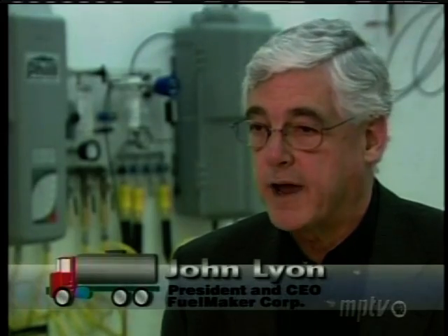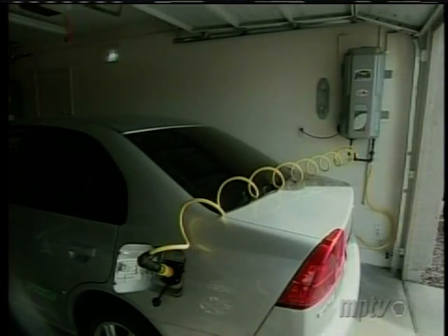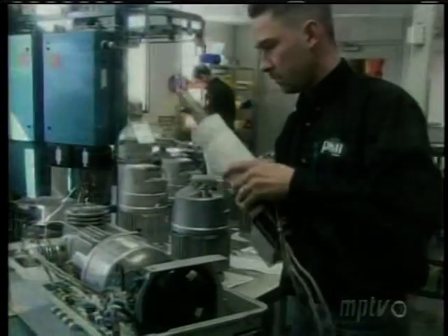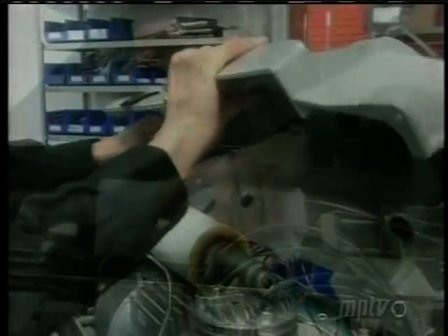The vehicle refueling appliance — Phil, or the VRA — takes gas from your home gas line at low pressure, compresses it, and pumps it straight into the vehicle at up to 3,600 pounds per square inch, with no storage involved other than in the vehicle. In their small Toronto factory, FuelMaker has been building natural gas vehicle refueling equipment for commercial use since 1992. Phil is essentially a scaled-down version tailored to the needs of the home user.